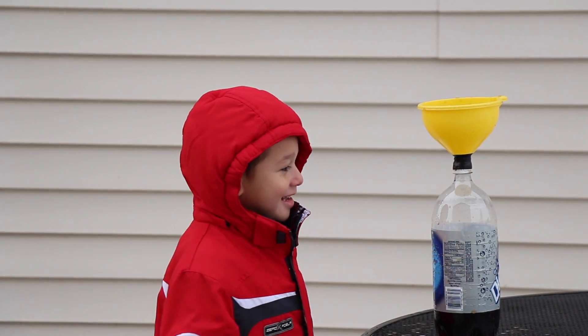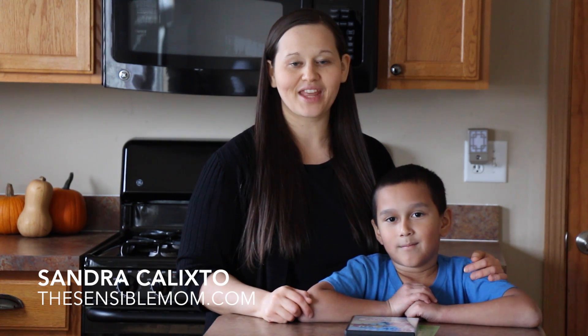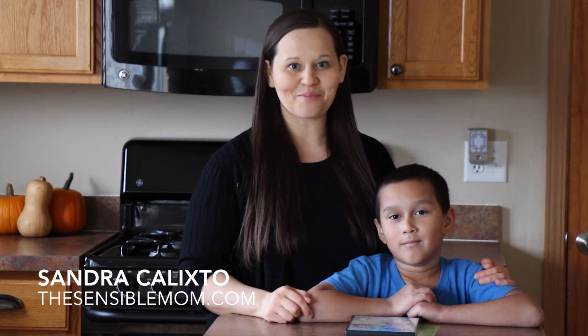Was that a fun experiment? Yeah! So as you can see, that was a very fun experiment. Again, I'm Sandra, and for more ideas, tips, and recipes, feel free to visit my blog, TheSensibleMom.com. I'll see you guys in the next video. Bye!